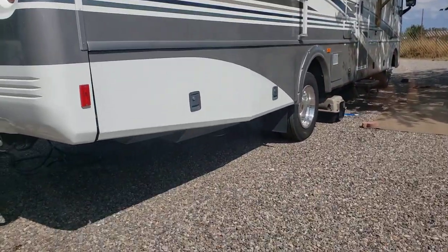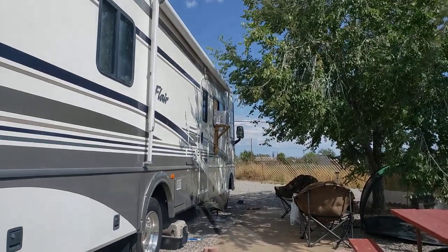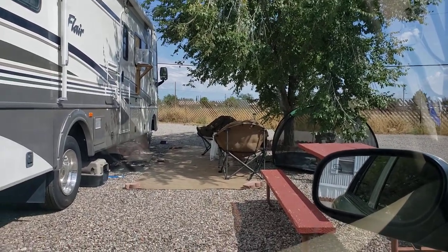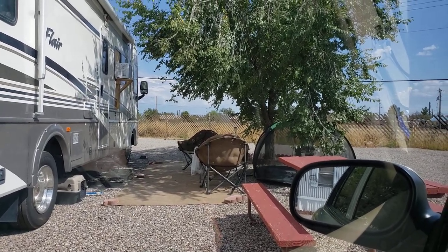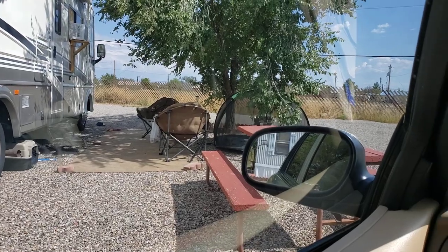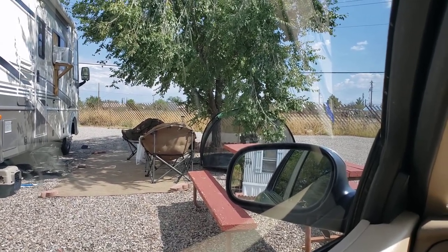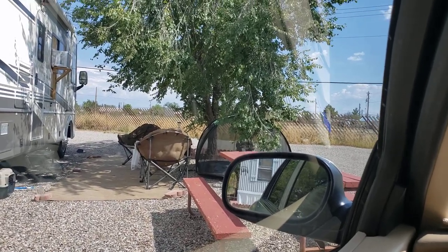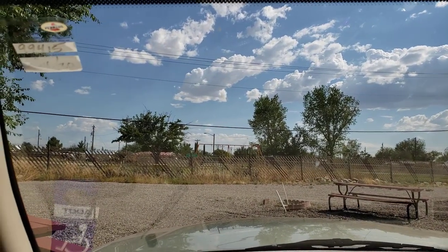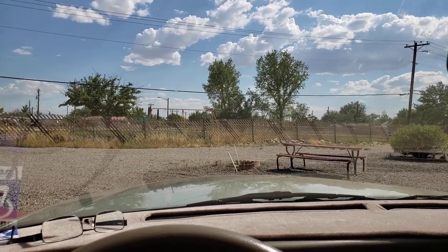I'm taking the RV to get the rear anti-sway bar bushings put on Thursday — today's Tuesday. I'll get it into travel mode, pull in the portable window air conditioner, unhook everything. It'll take me five minutes, down to the mechanic, get it done, and come back. Then we're going to plan our first actual boondocking trip, which I'll definitely be filming. I also got the proper cords I needed for my Canon EOS T7 camera and video camera — hopefully future videos are going to start looking much better. Anyway, hope you're all having a great day — stick with me, more videos to come!